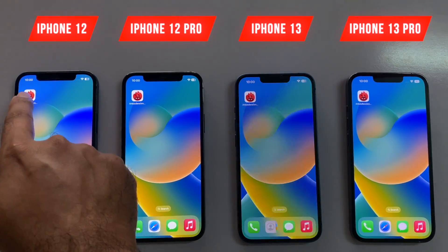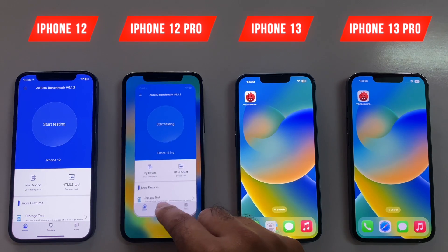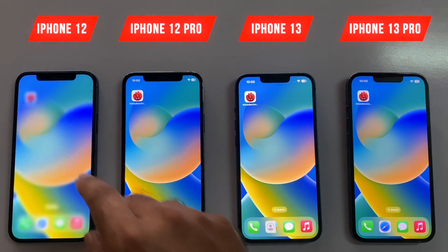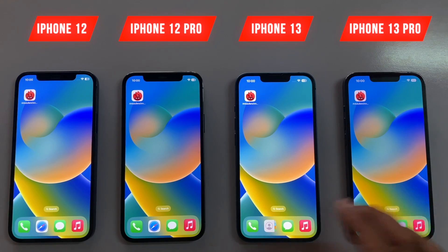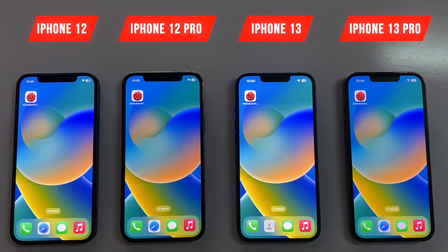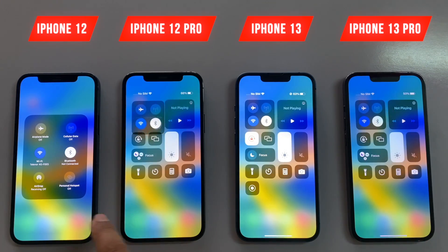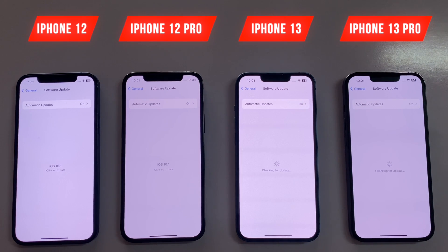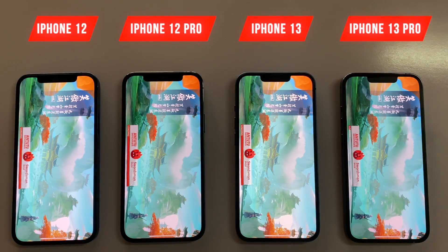Hey, what's up guys! In this video we are going to be doing the NT2 benchmark score for the iPhone 12, 12 Pro, 13, and 13 Pro after the iOS 16.1 update, to see which device is going to be better in 2022. All the devices are connected with the same Wi-Fi connection and all are running the latest iOS 16.1 update, so let's begin and see which device is going to be faster in terms of the NT2 benchmark.